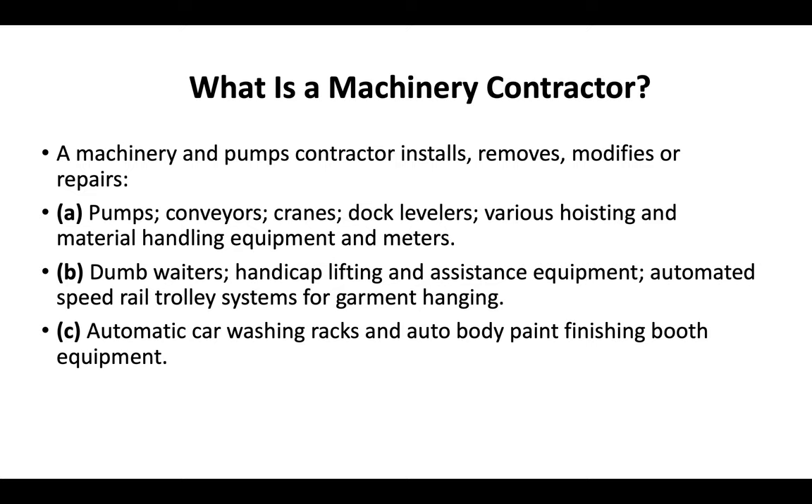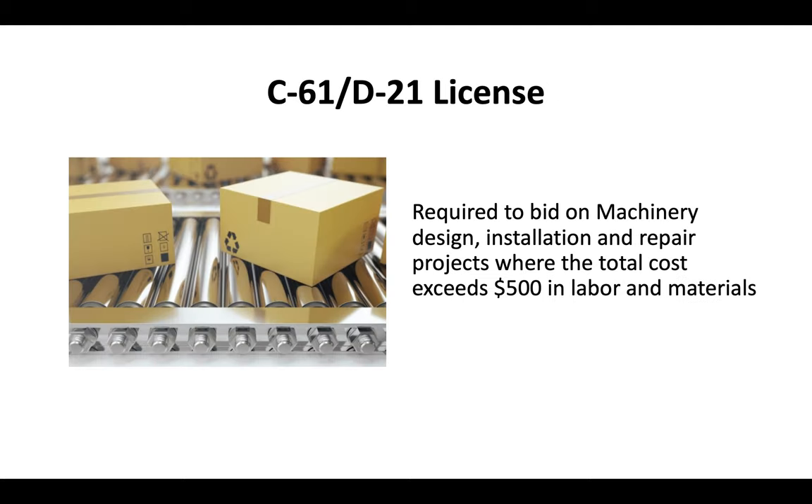So it's a variety of different machinery used in a lot of different industries. Essentially you need a D21 license in order to bid on any machinery design, installation, or repair project where the total cost exceeds $500 in labor and materials.